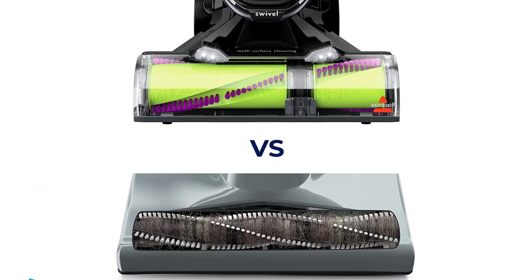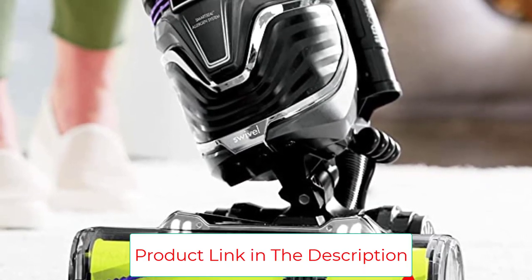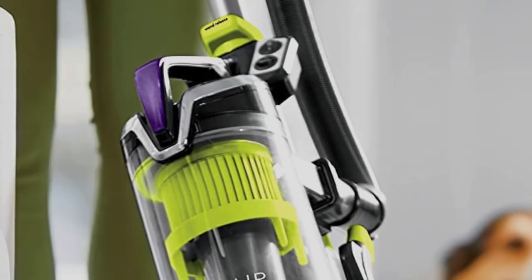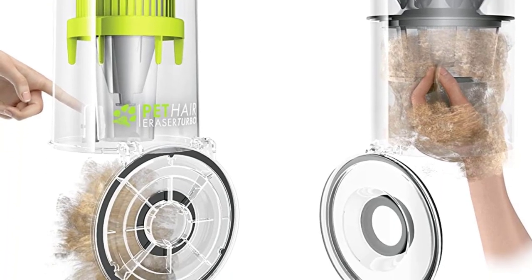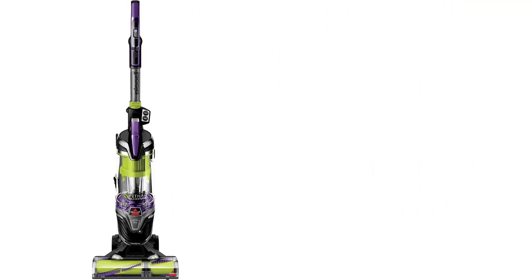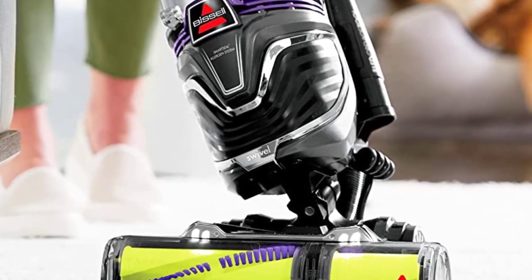An on-off brush feature and fingertip suction control put the power in your hands, while a quick release extension wand delivers instant cleaning for walls and drapes. Easy hands-free emptying with a single touch means you don't need to touch the dirt and grime. Bissell also offers the option to replace the washable filter with Febreze pet odor eliminator filters to neutralize pet odors. Notably, Bissell supports the Bissell Pet Foundation with its mission to help homeless pets.